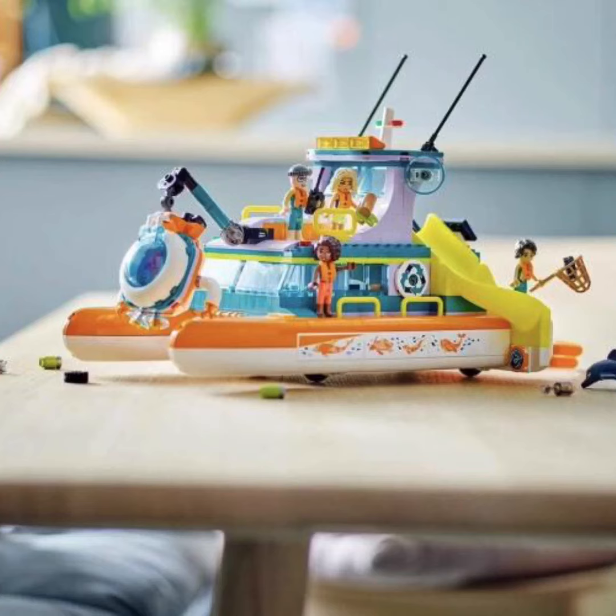Then we have this little boat. I'm never too big of a fan of the boats from Friends, but I do like this one. I don't really know what to say about it, but it is a cool set.